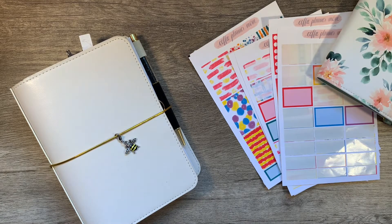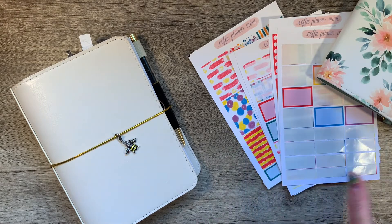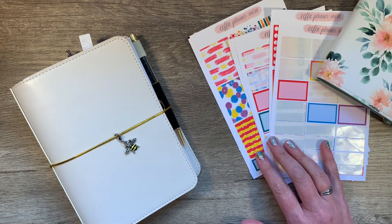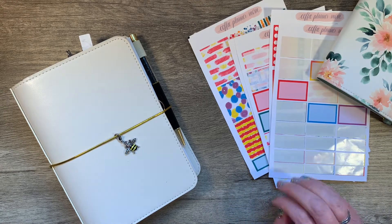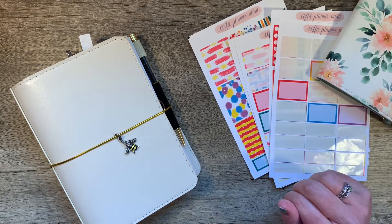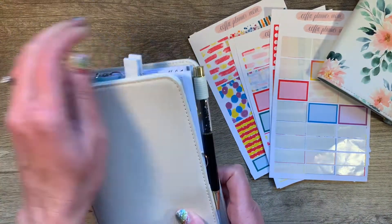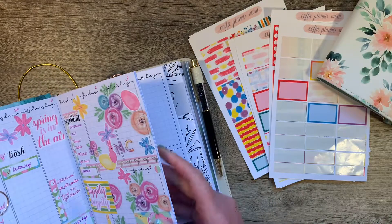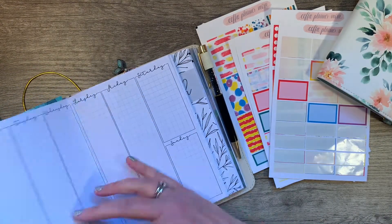Hi, it's Gail the Planning Girl. Welcome back to my channel. This is my B6TN from Simply Gilded, some leftovers from a couple of prior uses of the Brights Kit from Coffee Planner Mom. Some of these are also from the Oops Bundle, and I have my scripts from Coffee Planner Mom as well. I'm going to be planning in my Lights Planner Action inserts for this week, the week of the 5th.